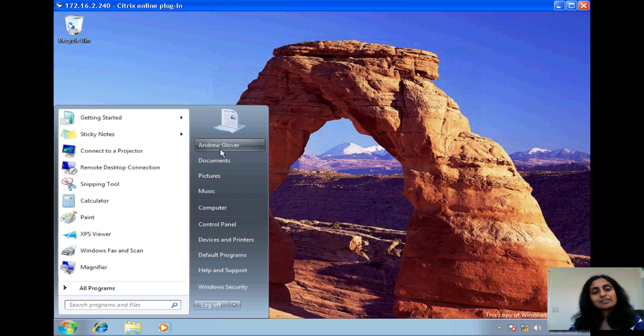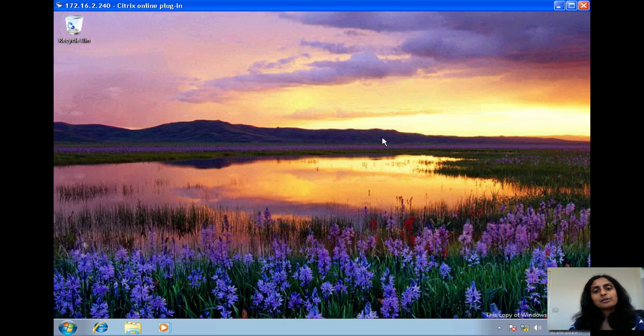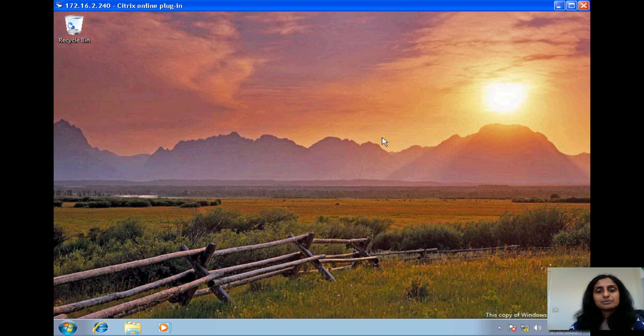You can see it's Andrew's desktop — that's who we logged in as. You can see all his apps are here, his pictures are here, and the rich backgrounds are displaying dynamically. This is because Kaviza is running with a rich high-definition experience protocol. These are Kaviza virtual desktops being generated dynamically on those servers we saw, being accessed by the users.